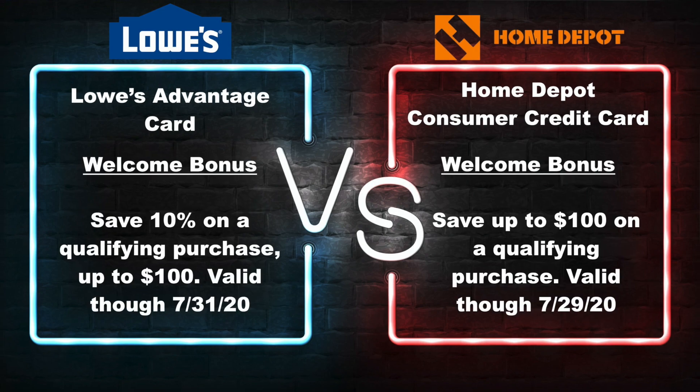Now let's talk about the welcome bonus. With the Lowe's Advantage credit card, you'll be able to save 10% on qualifying purchases and get up to $100 cash back on your purchase when you activate your credit card. With Home Depot, you will save up to $100 on qualifying purchases. Both of these bonus offers are essentially the same, so this is another tie. To take full advantage of this, you will have to spend $1,000 in order to get $100 cash back. If you have a project going on, buy all your material at once and spend the $1,000. But do not just spend $1,000 on random stuff to get the $100 cash back — it will not be worth it.